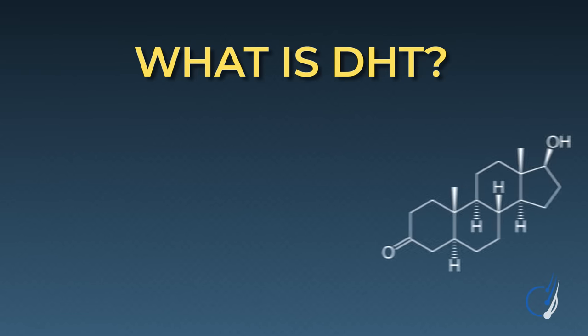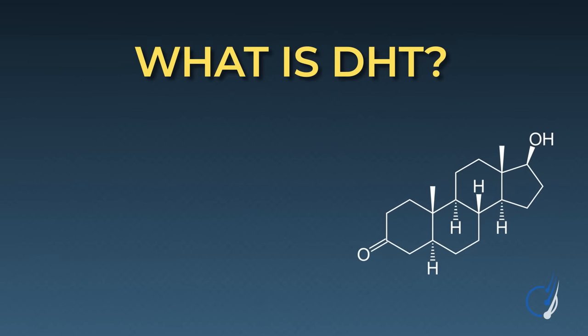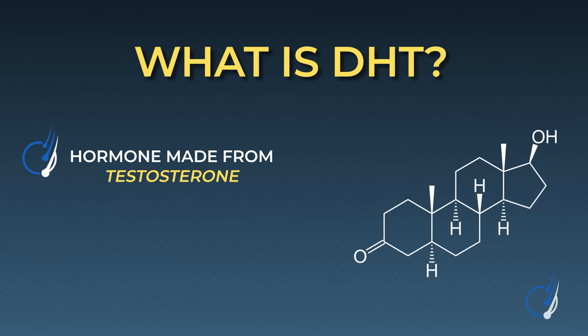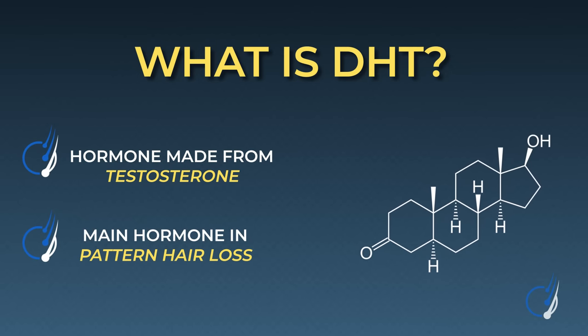But first, what is DHT? DHT is short for dihydrotestosterone, which is a hormone that's made from testosterone. It also happens to be the main hormone implicated in pattern hair loss, one of the world's most common hair loss disorders.